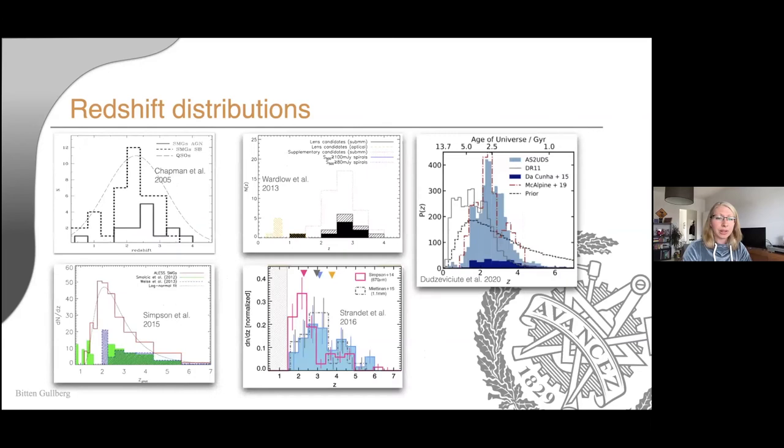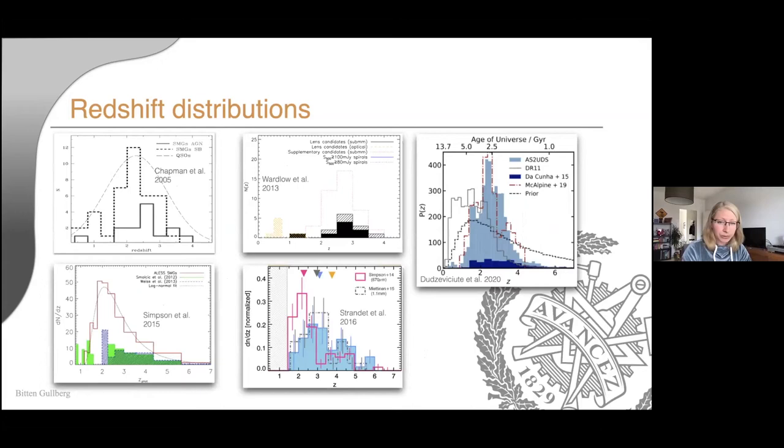Looking at samples with both photometric and spectroscopic redshifts, there's a slight shift in the peak of the redshift distribution. The top three and bottom-left panels are photometric redshifts; the lower right is the SPT sample with spectroscopic redshifts. The difference in median redshift can be explained either by the two different methods of measuring redshift, or by the fact that SPT sources selected at longer wavelengths are more sensitive to the higher-redshift galaxies.